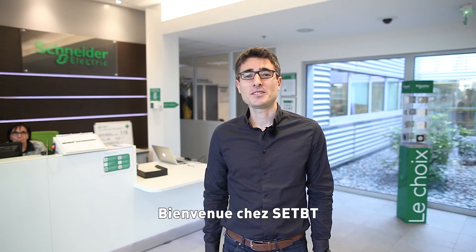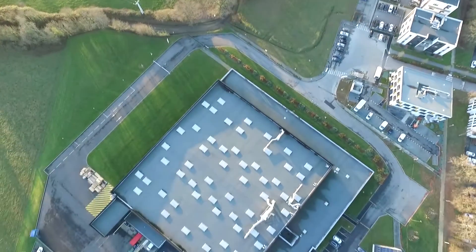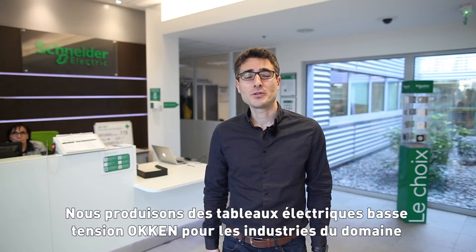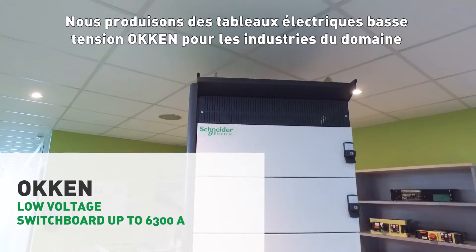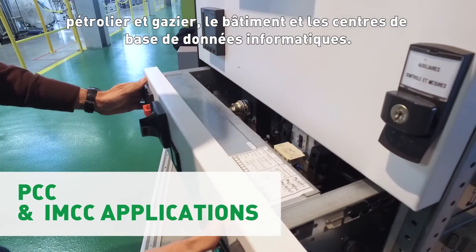Welcome to SUTVT. SUTVT is a Schneider Electric entity located in Charles-de-Bretagne in France, which produces low voltage switchgear called HOKEN for oil and gas, data centers, industry and building businesses.